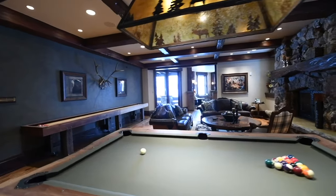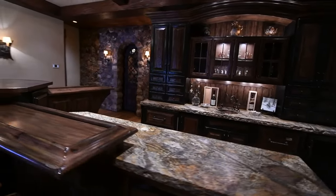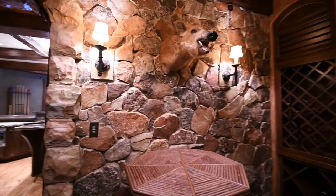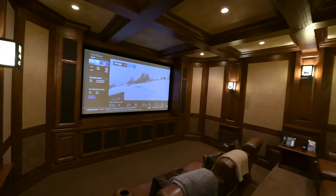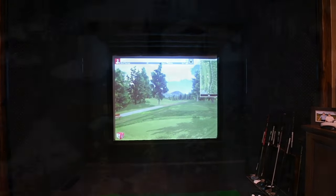The lower levels feature a fully equipped game room with shuffleboard and a pool table, wet bar, wine cellar, movie theater, state-of-the-art golf simulator, and exercise room with separate massage area.